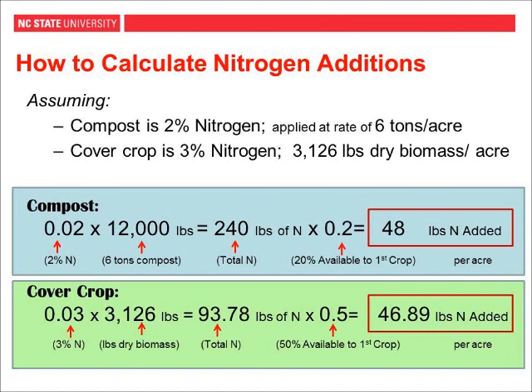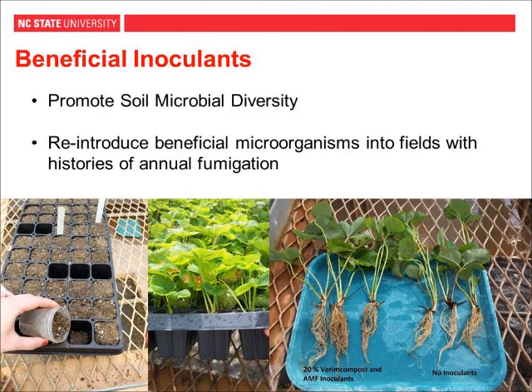The last topic is beneficial inoculants. The idea is to promote soil microbial diversity by using vermicompost and arbuscular mycorrhizal fungi — as Dr. Schroeder-Moreno discussed — and incorporating those into plug production media.